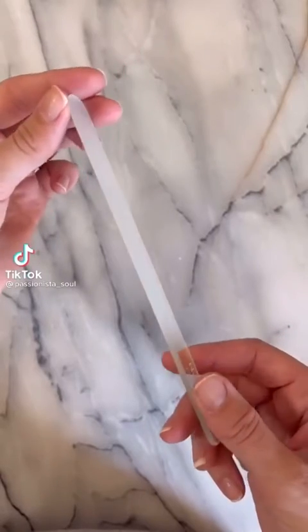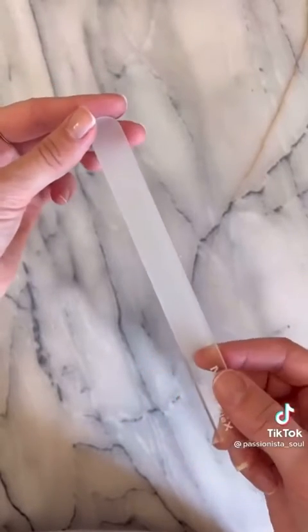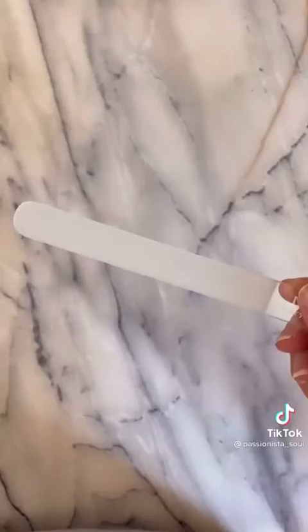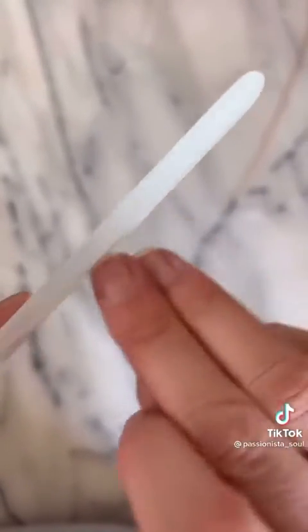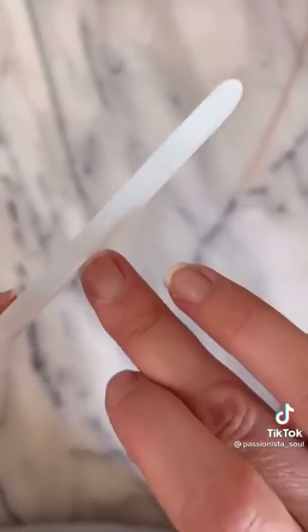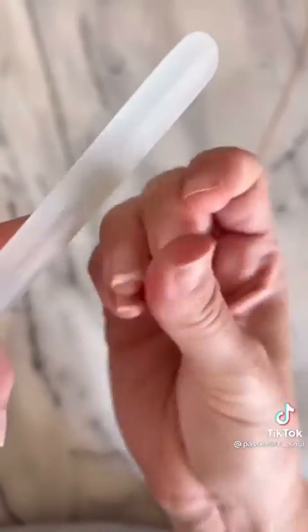This is my crystal nail file that was actually recommended to me by a nail technician here on TikTok. I have been looking for things to stop my nails from splitting and cracking. This nail file can be used over and over — you can disinfect it. It seals the keratin layer and prevents your nails from splitting and cracking. Just what I need. It is a definite must-have.